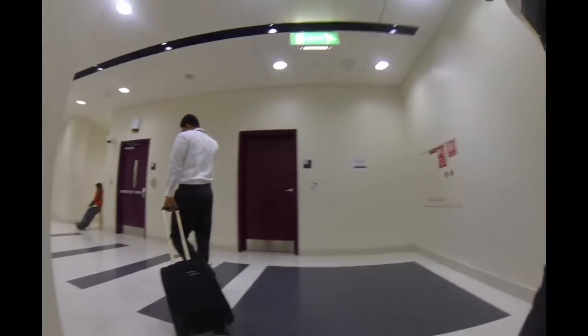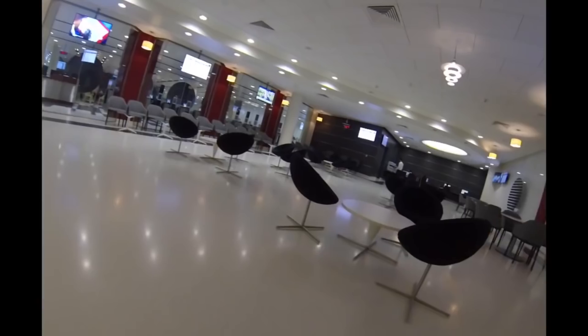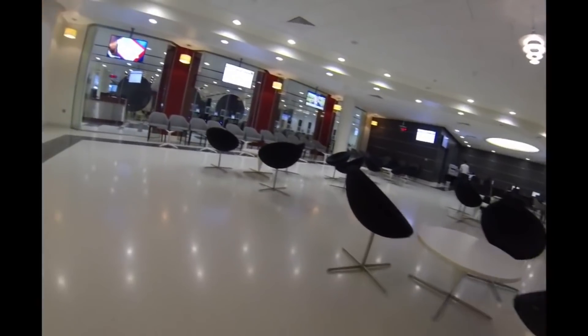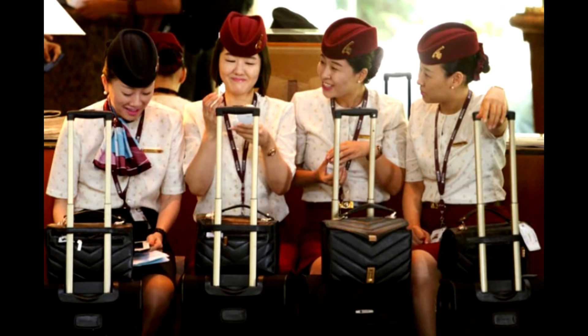Next, we check on screens to find our briefing room. We have a certain time when we need to be inside the briefing room, called the reporting time. If we reach QROC too early, we can eat or drink something in the cafeteria. When everyone is in the room, we can start the briefing.